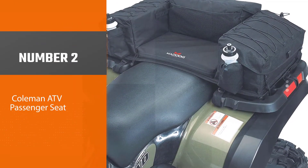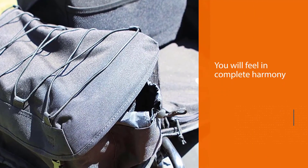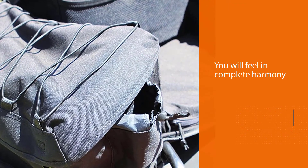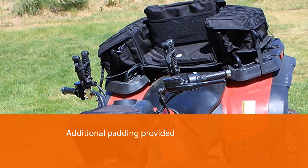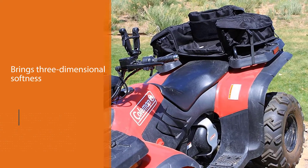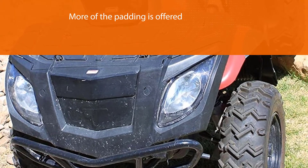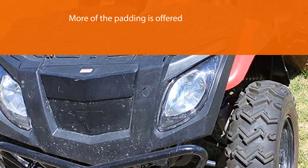Number two: Coleman ATV passenger seat. This is a sofa that you will feel in complete harmony with even when you are just sitting on it. The additional padding provided makes this seat the best ATV lounger seat. What makes this ATV seat unique is that it brings three-dimensional softness to the rear back and the armrests. More of the padding is offered to the arms and back, and there are three zipper storage units within the seat, with fragile items protected by interior cushioned walls.